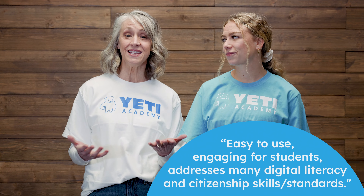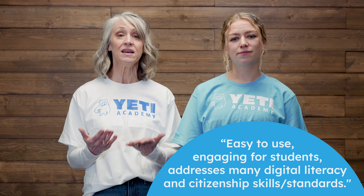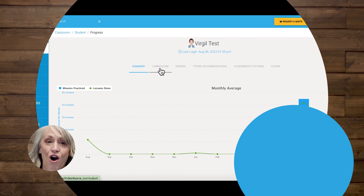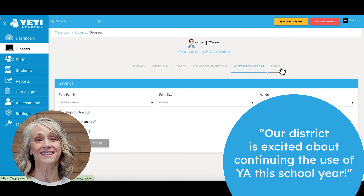Don't just take it from us. Here's what teachers have to say about Yeti Academy: easy to use, engaging for students, addresses many digital literacy and digital citizenship skills and standards. Students like using it and it is not difficult to get them started. Our district is excited about continuing to use Yeti Academy this school year.